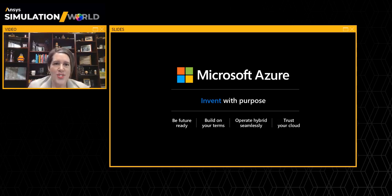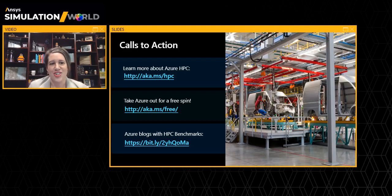Over 95% of Fortune 500 companies invent with Azure. I hope what I've shared with you today inspires you to join the millions of other engineers and developers — the inventors — who use Azure. To learn more about how to take advantage of Azure HPC for your work, you can visit some of the links here. Thank you so much for listening. I hope you're as excited as I am about how Ansys and Azure HPC can help you invent more. Enjoy the rest of your day.